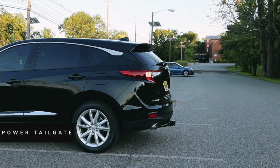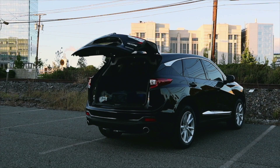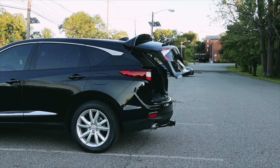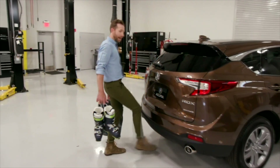Number four: the power tailgate. I can't imagine that a base model of anything comes with a power tailgate — but this one does. Love it. Look at that thing go up and look at that thing go down. It is just fantastic. Now it doesn't have the kick tailgate; you need to hop into the advanced model to get that, but the power tailgate is enough.